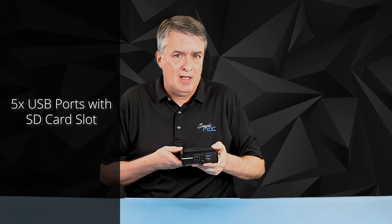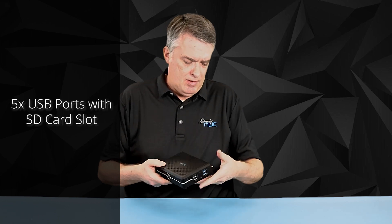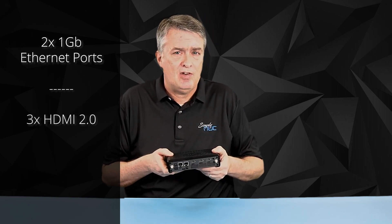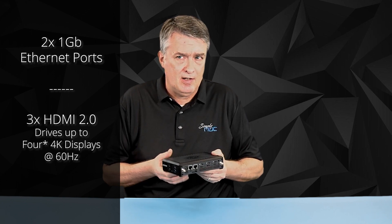On the side, you've got your five USB ports and your SD card reader. And then on the back, you've got dual gigabit ethernet and three HDMI ports to drive your 4K displays at 60 hertz.